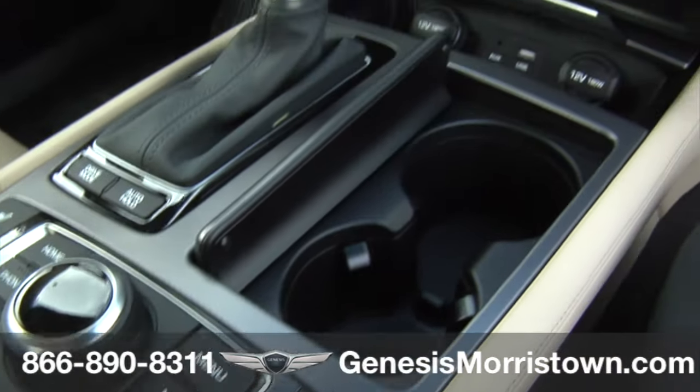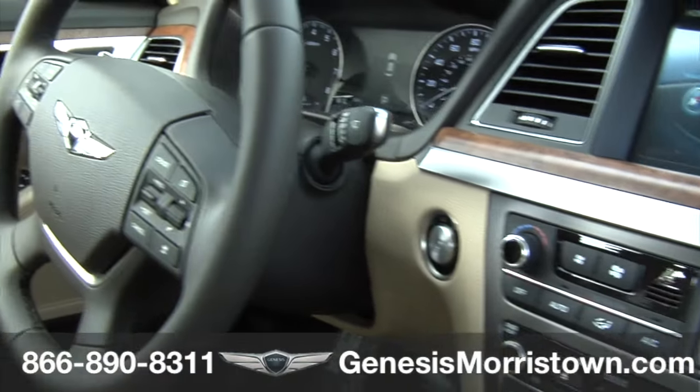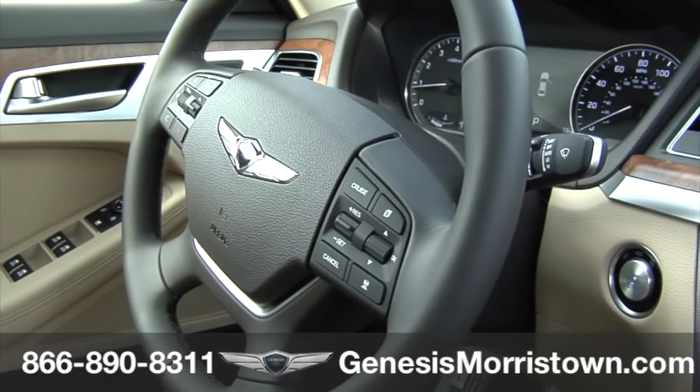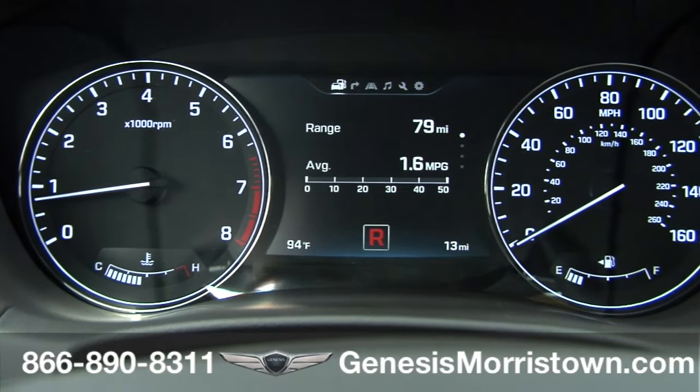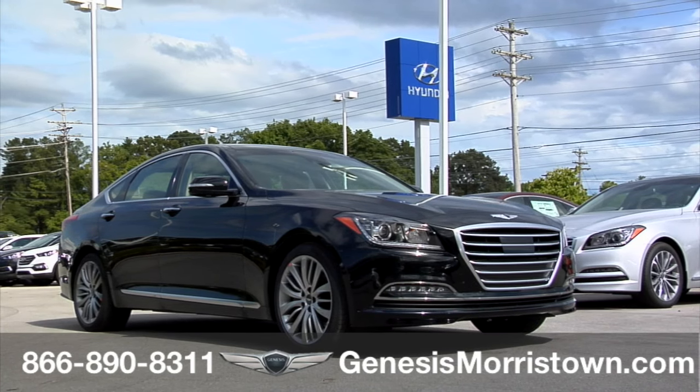The instrument cluster displays utilize high-resolution technology with a standard 4.3-inch LCD cluster display and an available 7-inch LCD cluster display — standard features that comfort, inform, and entertain.